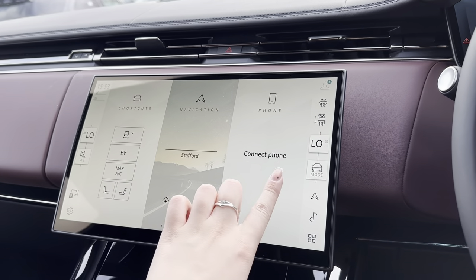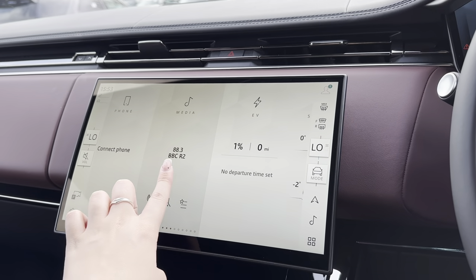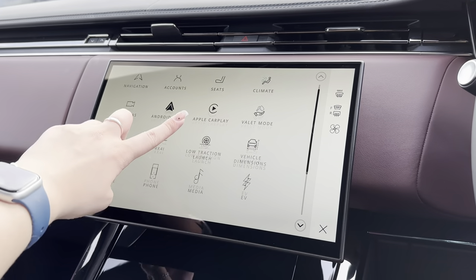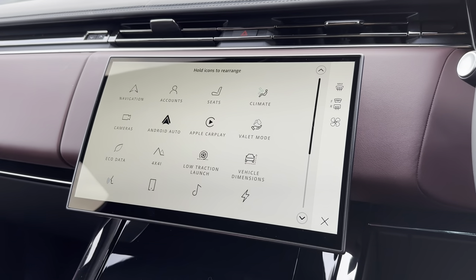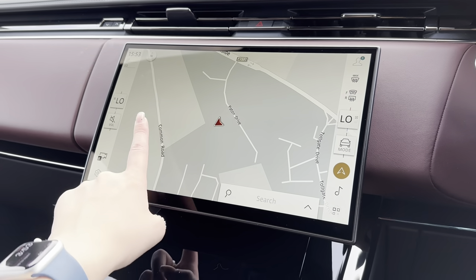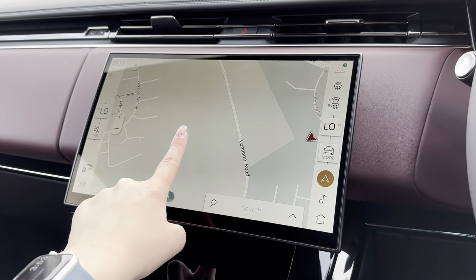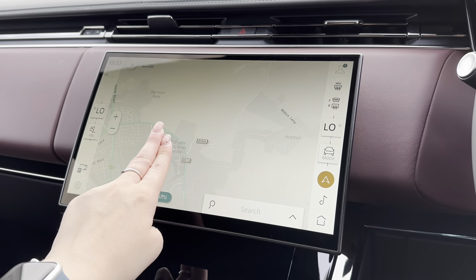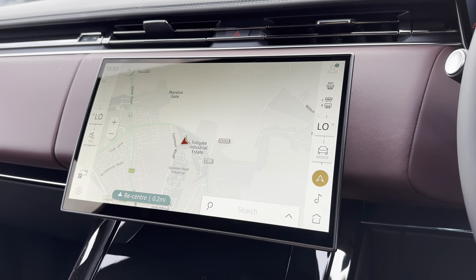Moving on to the main infotainment display — this is where all the main features of the car can be found and even controlled. One of the main features included with this display is the super reliable navigation system. Travelling to new destinations has never been easier for the driver, and as it is a touchscreen display it means you can zoom in and out as well as move the map itself with just the touch of your finger.